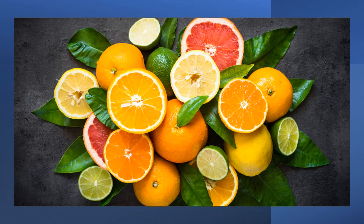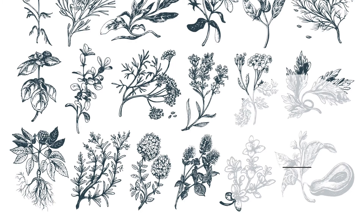Some sources of hesperidin include oranges, tangerines, lemons and limes. It is also found in dangshen or codonopsis, Japanese catnip, Indian valerian, and peppermint.